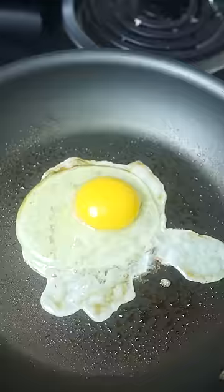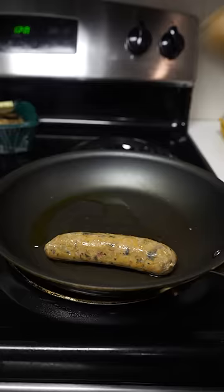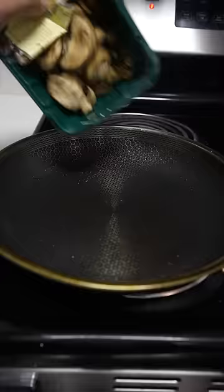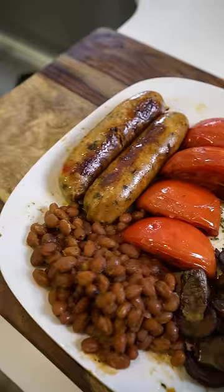Full English breakfast versus an Indian breakfast — which country has the better breakfast? We crack some eggs sunny side up, next up some chicken sausage, then fry some tomatoes, fry up some mushroom, and fry up some baked beans. There you have your full English breakfast.